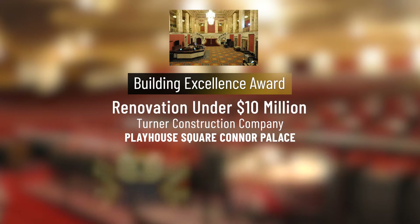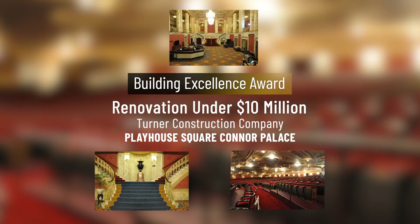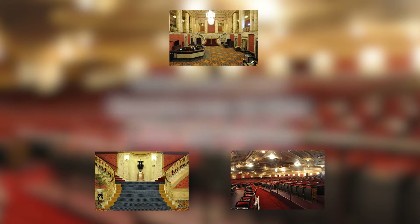In the renovation under $10 million category, Turner Construction Company for the Playhouse Square Conner Palace.